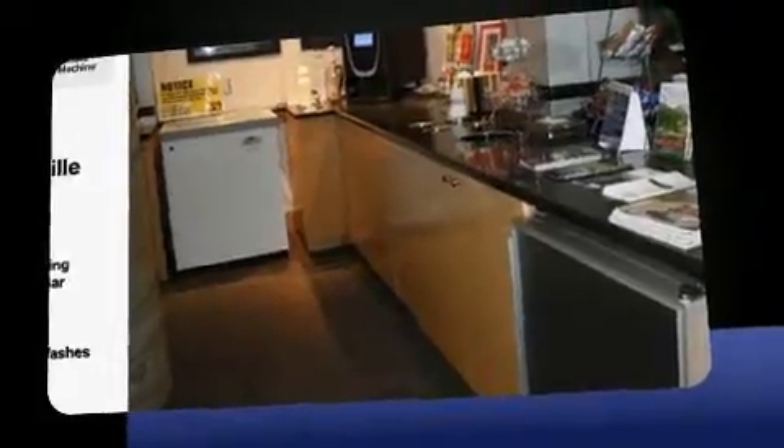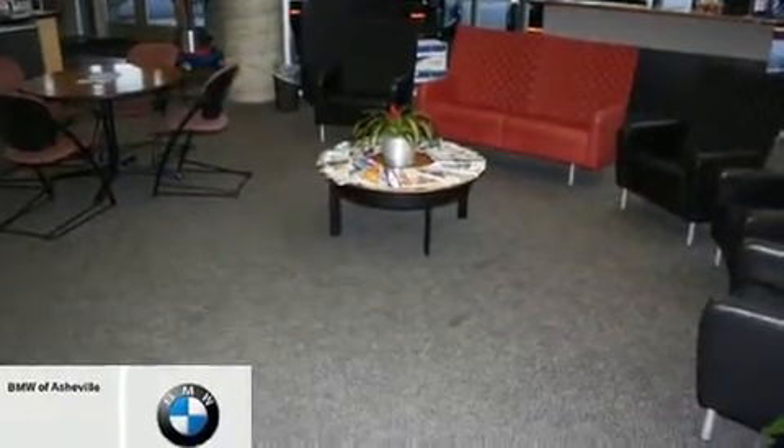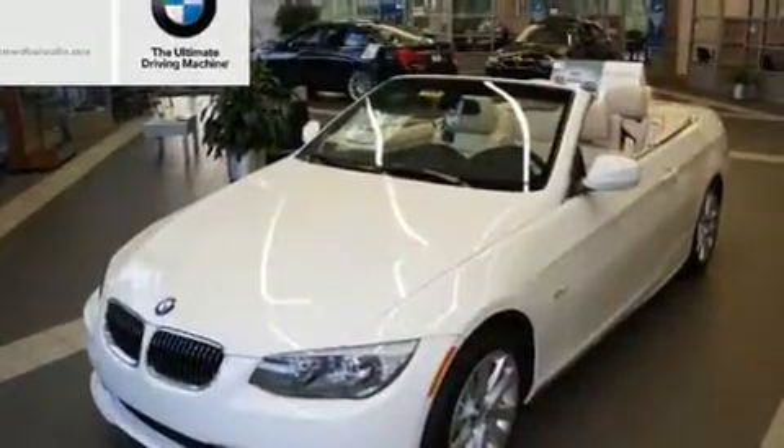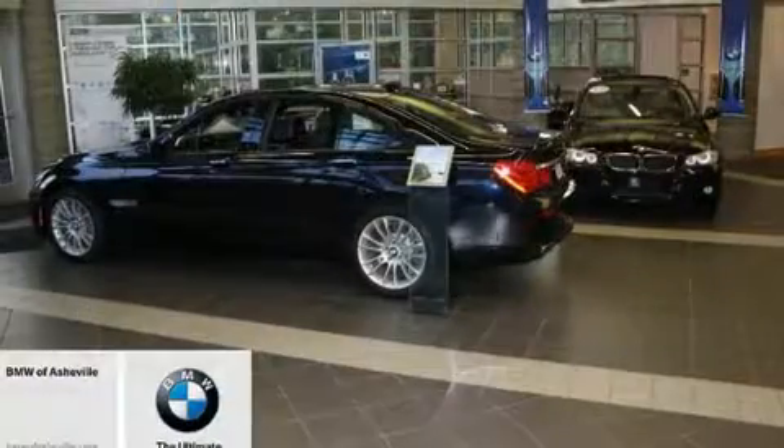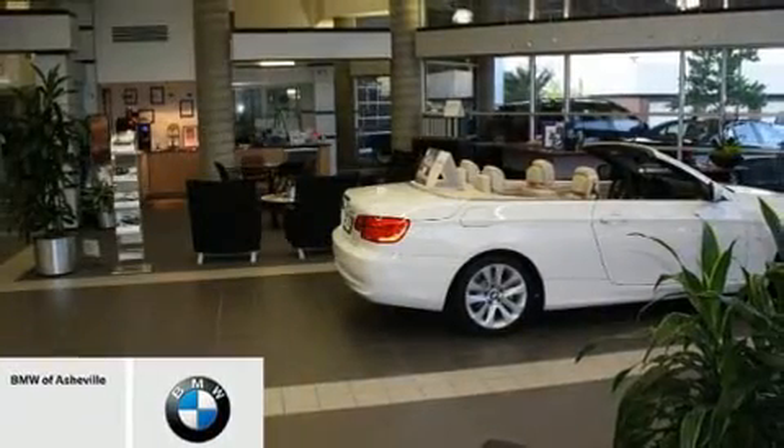The engine breathes better thanks to a turbocharger, improving both performance and economy. BMW prioritized handling and performance with features such as a built-in garage door transmitter, a power seat, an automatic dimming rear-view mirror, a power liftgate, rain-sensing wipers, and much more.